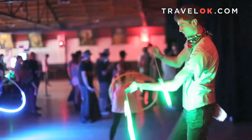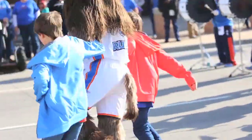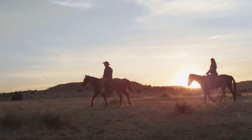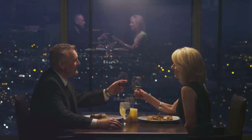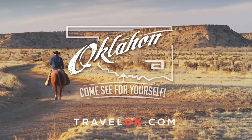Oklahoma, every night my honey lamb and I sit alone and talk and watch a hawk making crazy circles in the sky. We know we belong to the land, and the land we belong to is grand. We're only saying you're doing fine, Oklahoma — come see for yourself.